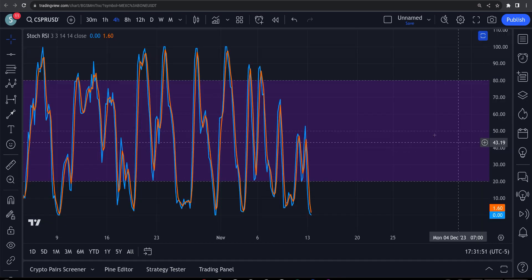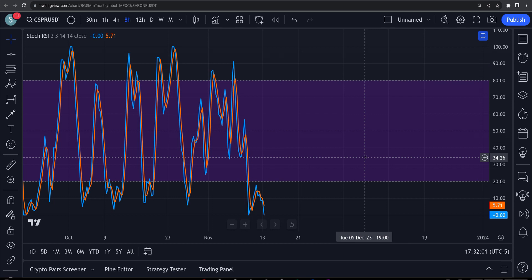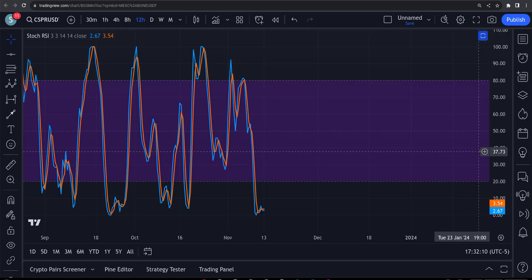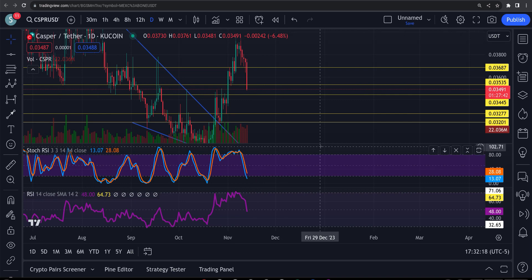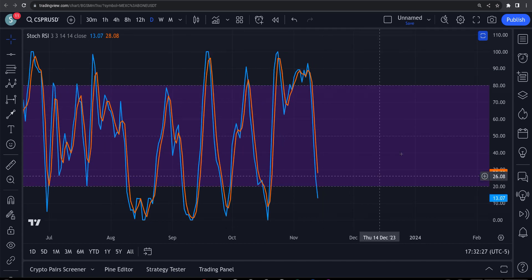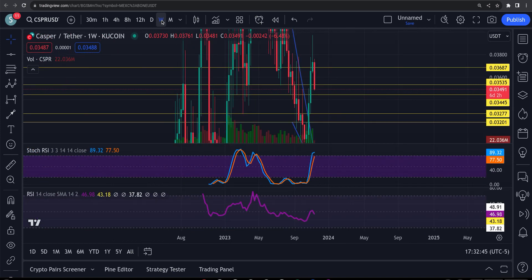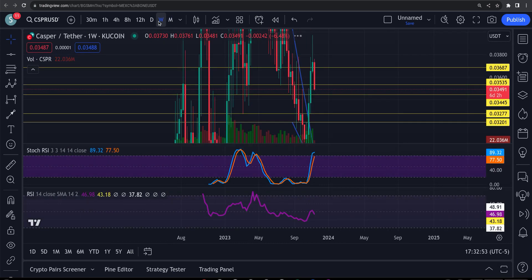You've got your four-hour RSI oversold at the bottom, ready to turn up. You've got your eight-hour at the bottom, ready to turn up. You've got your 12-hour right at the bottom as well. So everything is pointing towards higher prices. The only thing — the daily is still coming down a little bit, almost corrected, at 13 and 28. It would be nice to get that daily all the way down too — that's why you could get that final push to 0.034, to get that daily reset. Then you'd have your daily, 12, 8, and 4 all reset. The weekly is still heading up at 89 and 77.